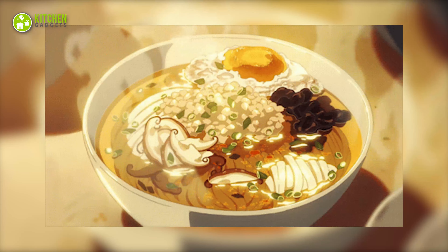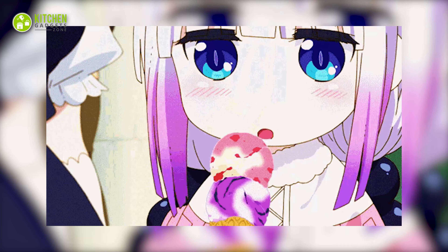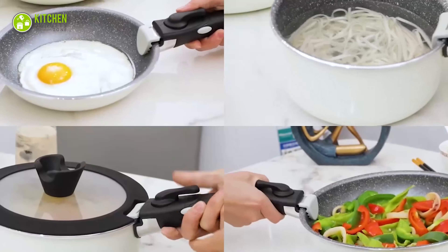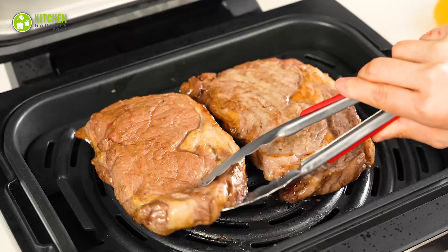Aesthetic pleasure and Japanese anime food go hand-in-hand. Food from Studio Ghibli movies or slice-of-life anime will leave you drooling on the spot. Let's get started with the 11 Japanese kitchen gadgets to create something magical in your kitchen.